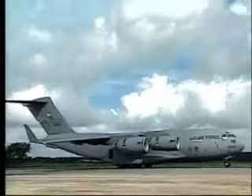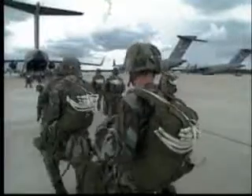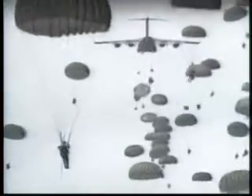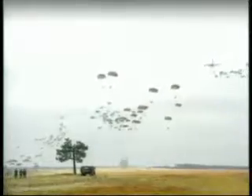The C-17 can carry the equivalent weight of 71 African elephants, or about 171,000 pounds. It can also drop 102 paratroopers and their equipment. The design of the aircraft lets it operate on small, austere airfields.